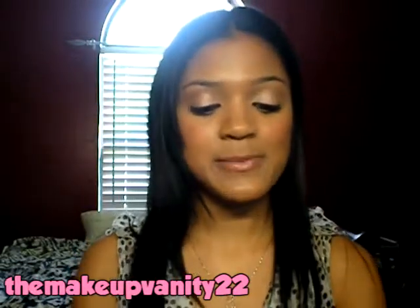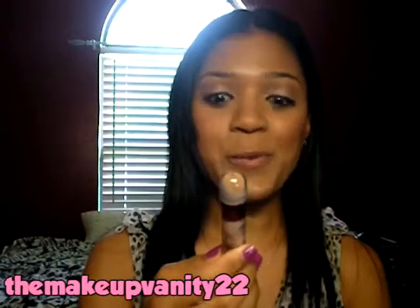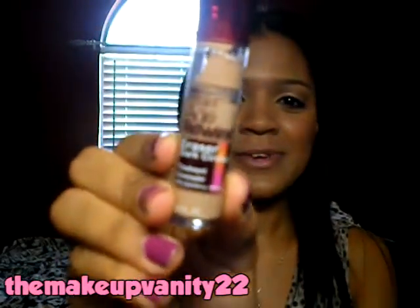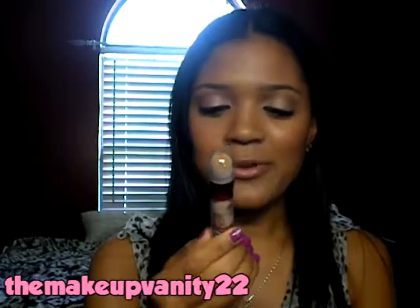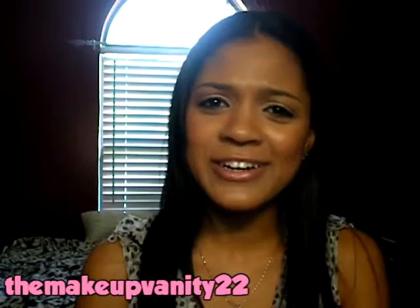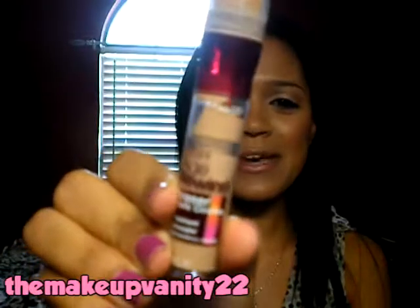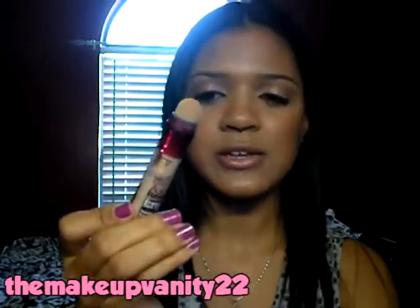My next favorite is by Maybelline and it's the Instant Age Rewind Eraser Dark Circles — or as people call it, the Dark Circle Eraser. I have this in a medium. And I love, love, love the concealer.